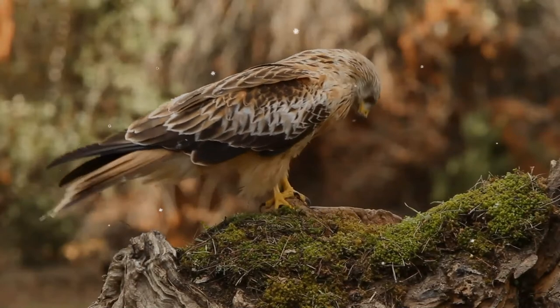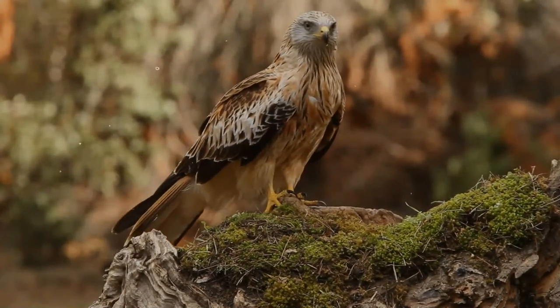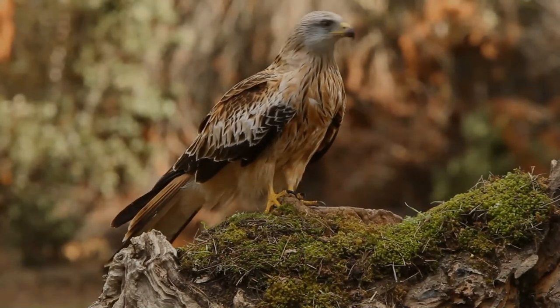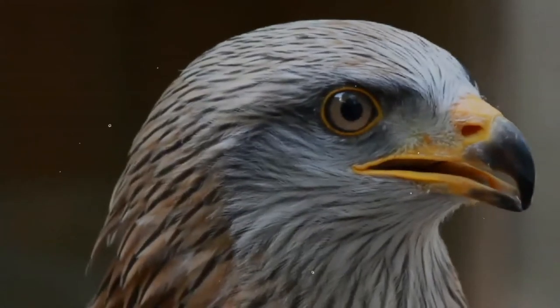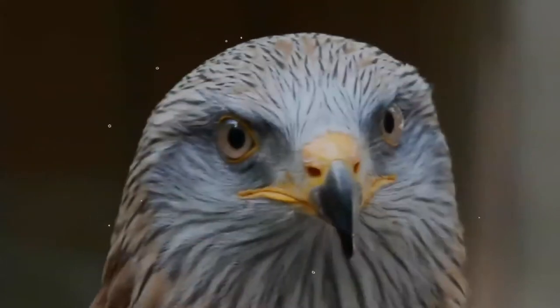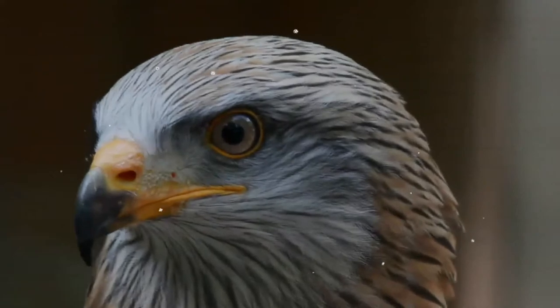It is an elegant bird, soaring on long wings held at a dihedral and a long forked tail, twisting as it changes direction. The body, upper tail, and wing coverts are rufous. The white primary flight feathers contrast with the black wing tips and dark secondaries. Apart from the weight difference, the sexes are similar, but juveniles have a buff breast and belly.